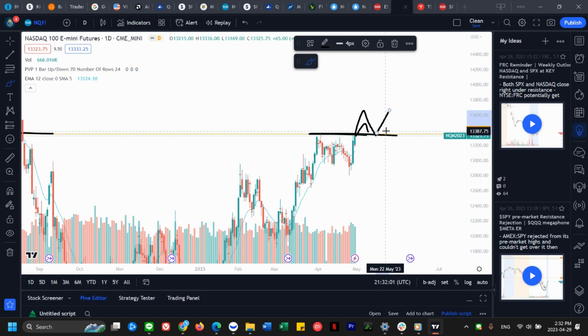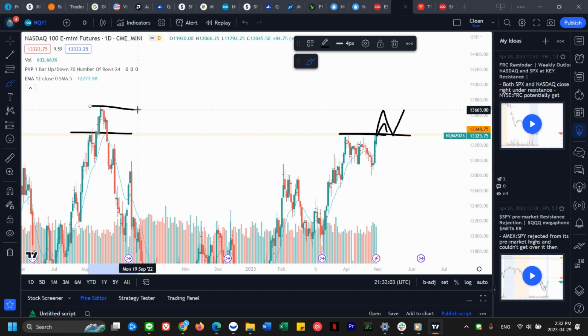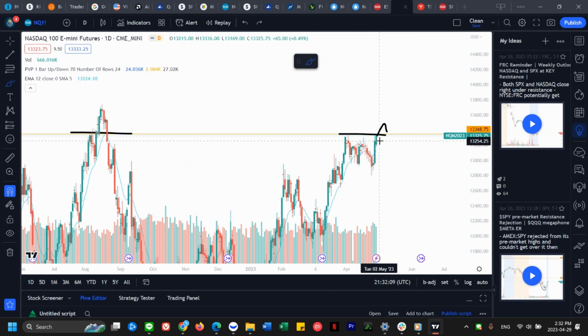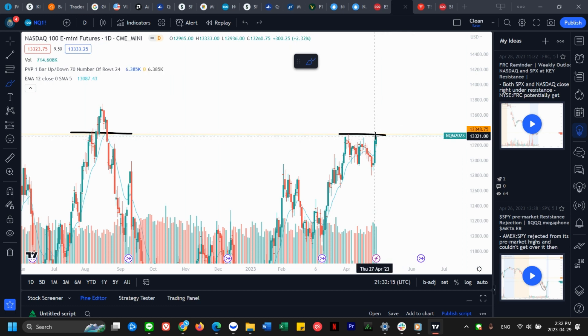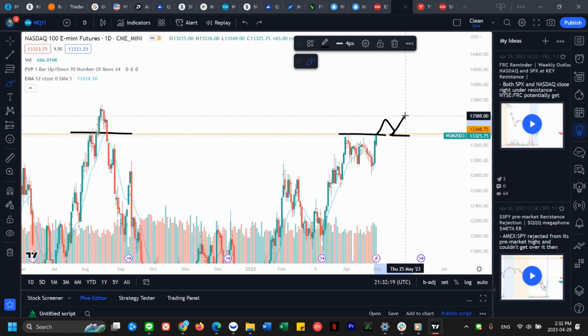...then retest that resistance as it becomes support and bounce off of it, then the probability of us testing the next high is very very likely, especially with a retest. If it just shoots straight up there's a likely chance of rejection, but if it's a break, retest, becomes support, then breaks above — we have a very good chance there for sure.